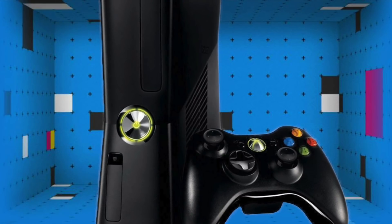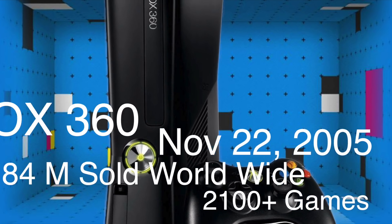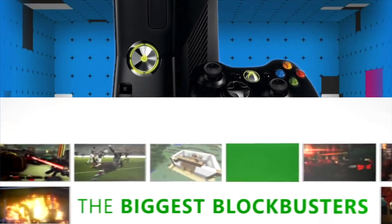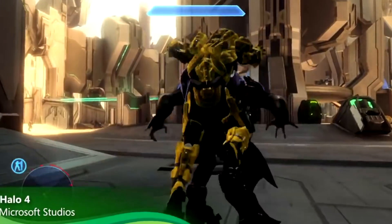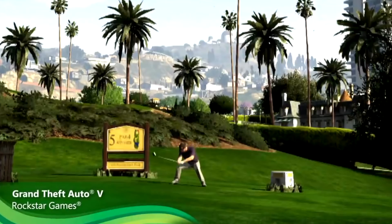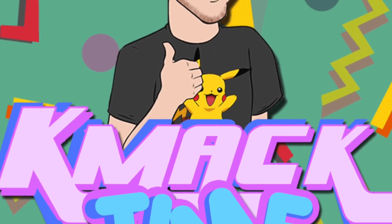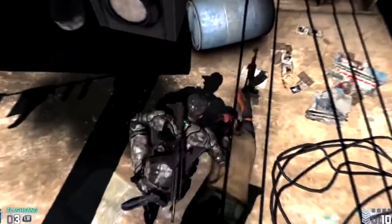The Xbox 360 was released November 22nd, 2005 in North America and quickly became the front runner in the seventh generation of home consoles, selling over 84 million units worldwide — making it the fifth best-selling console of all time. Even in 2018, it's still a very capable machine with a massive and diverse library of games, and the best part is that it is dirt cheap. I'm your host Came Back Time, and today I want to take a closer look at 10 Xbox 360 games you can get on the cheap that will always be fun to play.